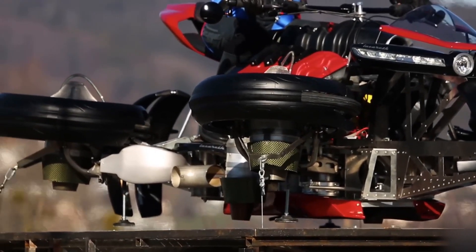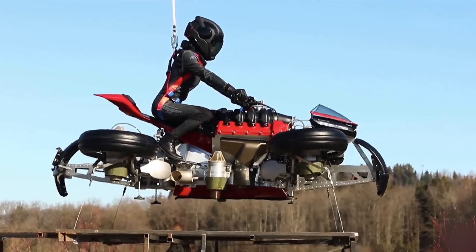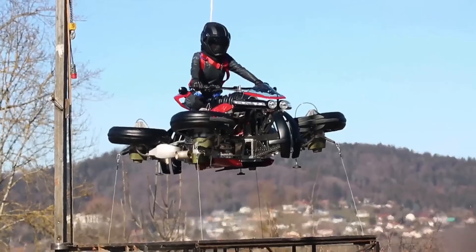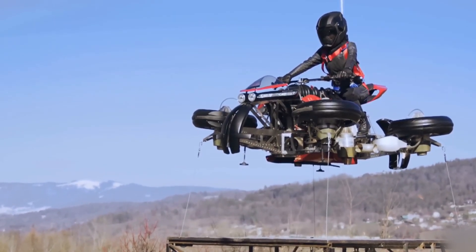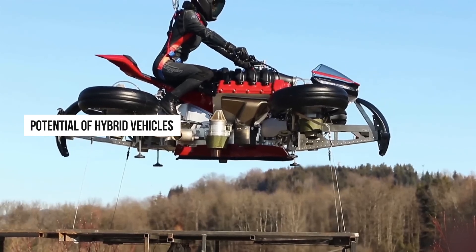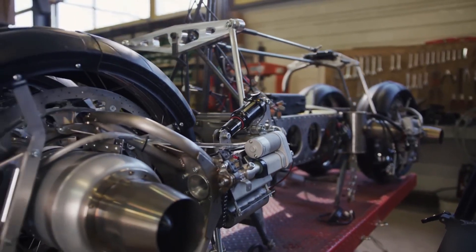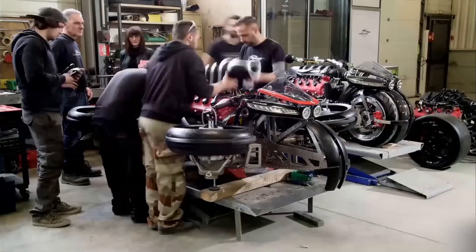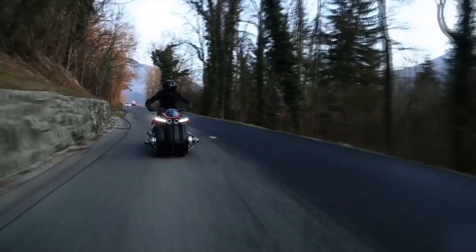This transformation is not just a gimmick — it represents a fusion of advanced engineering and visionary design, pushing the envelope of what is possible in personal transportation. Despite its limited flight time, the LMV 496 showcases the potential of hybrid vehicles, combining the thrill of motorcycle riding with the exhilaration of flight. Priced at around half a million dollars, it is a luxury item that also serves as a proof of concept for future innovations.